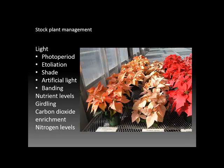Other stock plants are manipulated for nutrient levels, especially for nitrogen, so that they are going to be productive and the cuttings are likely to have the highest probability of success.